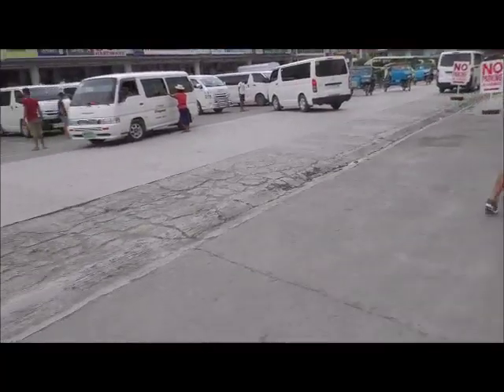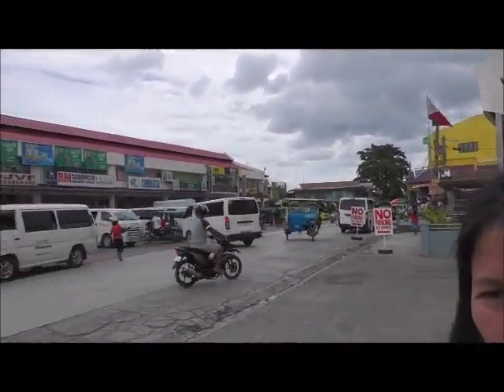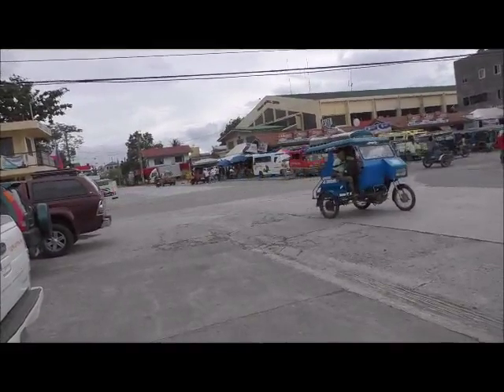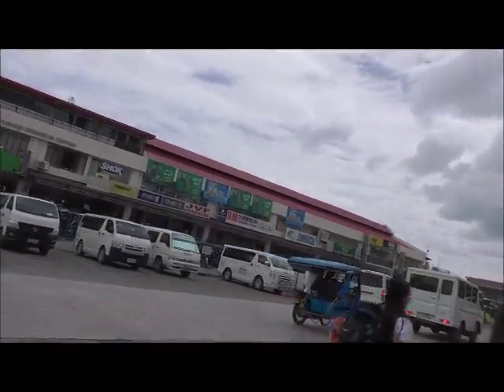We have been here a couple of hours now. About every half hour or hour it just goes up to another level here — busier and noisier. Not bad, but just different.